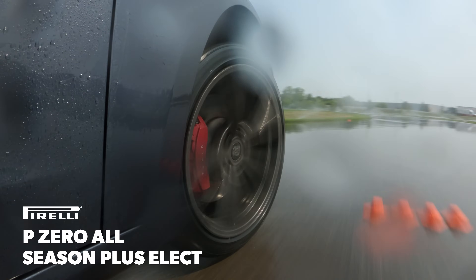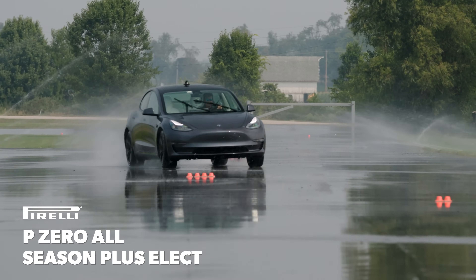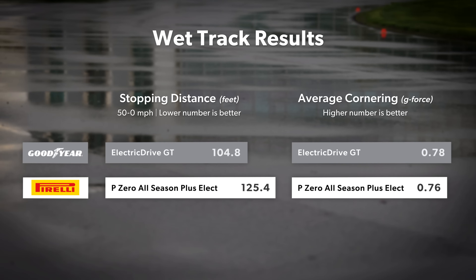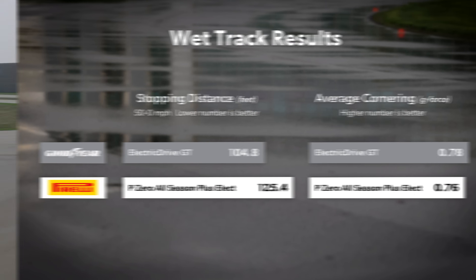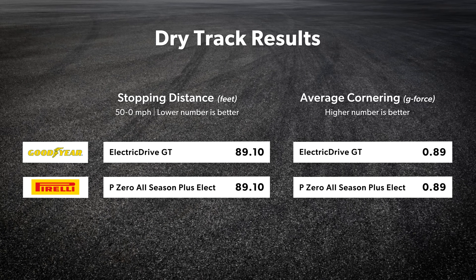Because our drivers could glide the vehicle around and easily rotate into and through turns, the Pirelli managed lap times that were close to the Goodyear, but its capabilities in the wet were a noticeable step back. Once the track dried off, the P0 All-Season Plus Elect closed the gap in traction, and the two tires tied in both braking and lateral traction on the skid pad.